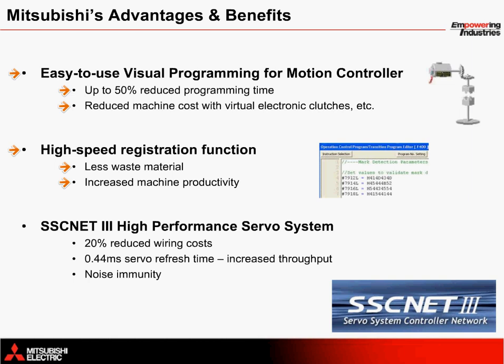Another highlight is Mitsubishi's SSC-NET 3 high-performance servo system network. When compared with a traditional system, up to 20% can be saved in installation costs with easy-to-connect fiber optic cables. Machine throughput is increased with a 0.44 millisecond servo refresh rate, and the fiber optic cables also prevent interference from external noise.